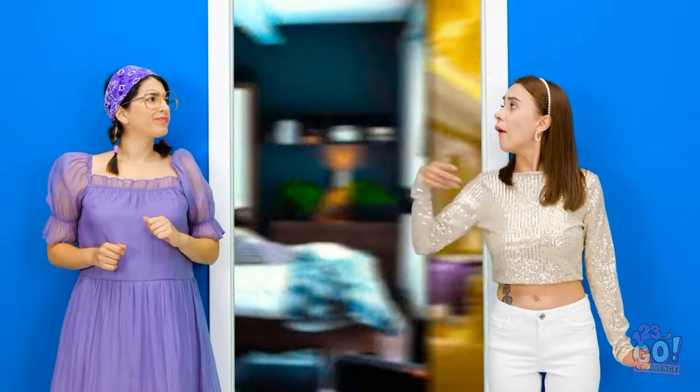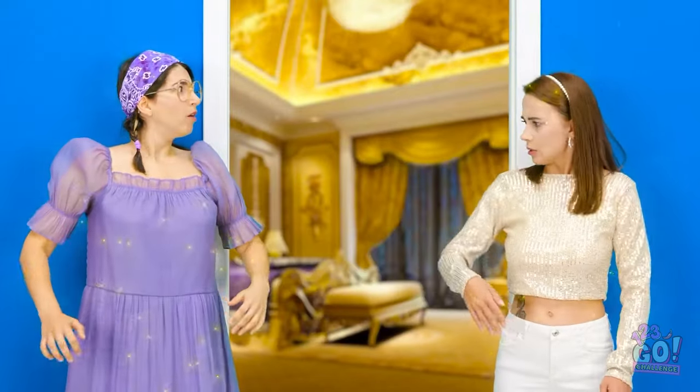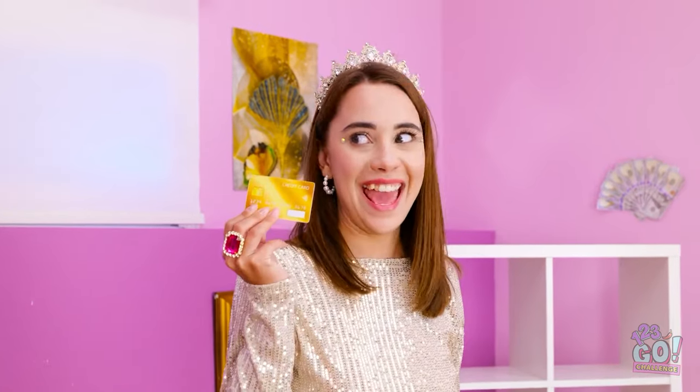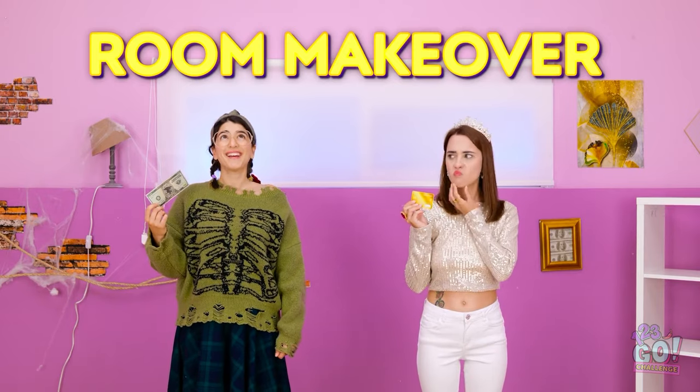Okay, are you ready? Wait. No, I want to choose. Hmm. Oh, yes! No, no, stop! Hey! I want it! I want this one! Mine! No way! What's happening? Whoa. Where are we? Where'd this 20 come from? Cool. Wait. I got a credit card? Somebody's going shopping! Yay! Look! It's a room makeover! Okay. Very interesting.